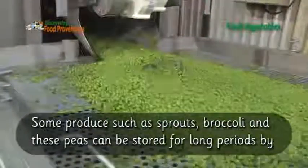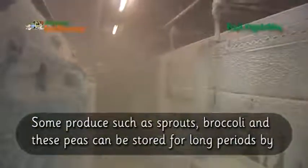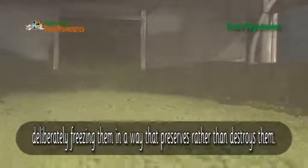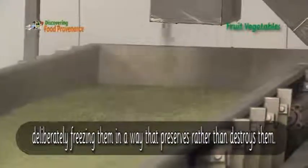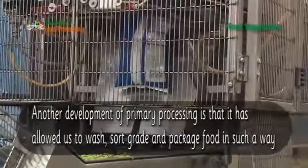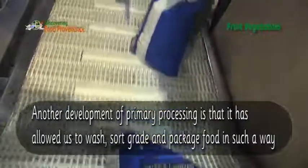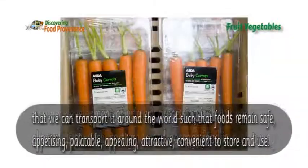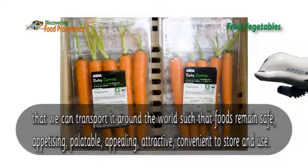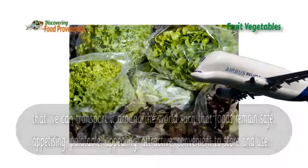Some produce, such as sprouts, broccoli and peas, can be stored for long periods by deliberately freezing them in a way that preserves rather than destroys them. Another development of primary processing is that it has allowed us to wash, sort, grade and package food in such a way that we can transport it around the world, such that the foods remain safe, appetizing, palatable, appealing, attractive and convenient to store and use.